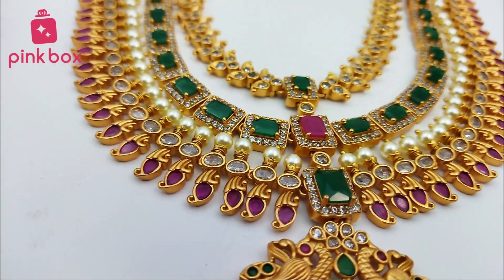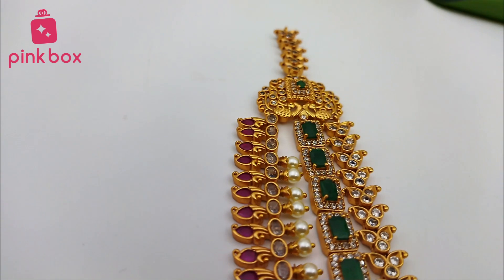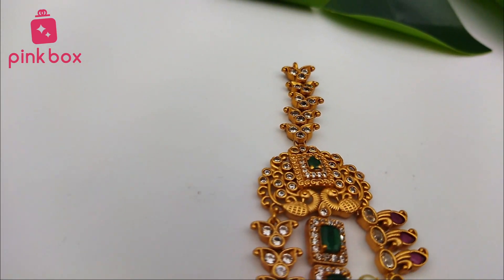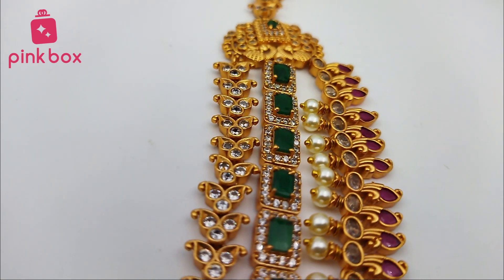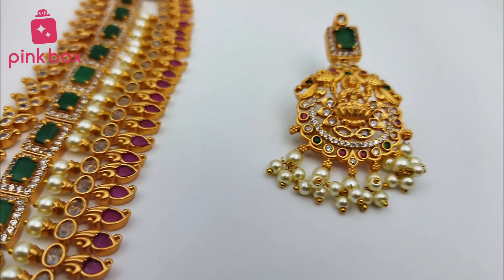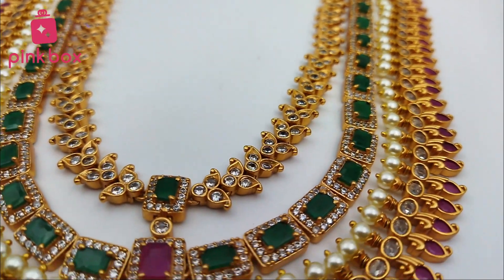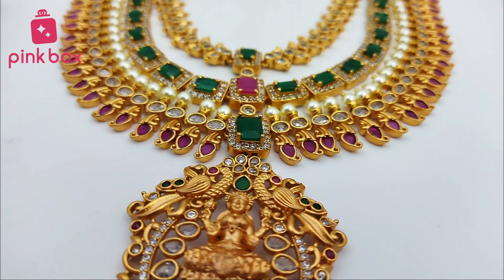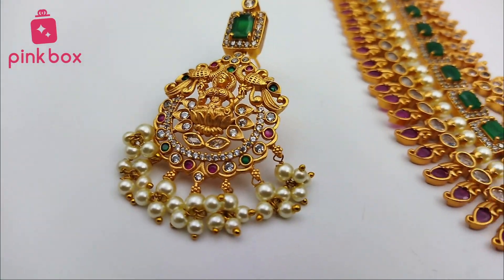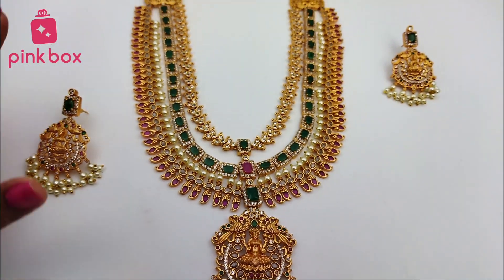Hi all, welcome to Pink Box Jewels, hope all are doing good. If you are watching our videos for the first time, we are from Pink Box. Pink Box is providing all types of imitation jewelry and hair accessories. This channel is particularly for jewelry. We have another YouTube channel, Pink Box Hair Accessories — if you are looking for hair accessories please subscribe to that channel.